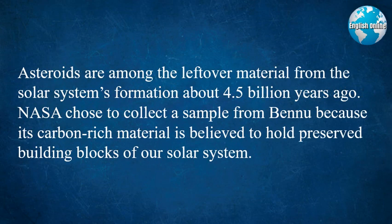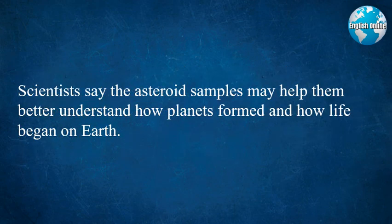Asteroids are among the leftover material from the solar system's formation about 4.5 billion years ago. NASA chose to collect a sample from Bennu because its carbon-rich material is believed to hold preserved building blocks of our solar system. Scientists say the asteroid samples may help them better understand how planets formed and how life began on Earth.